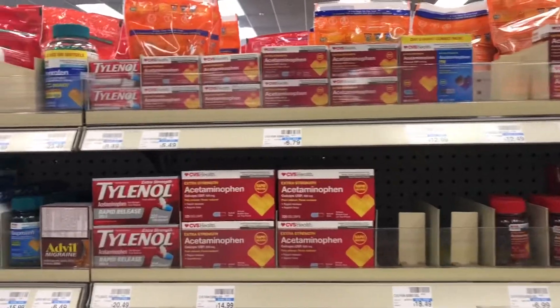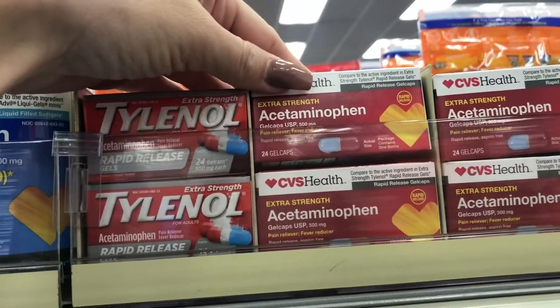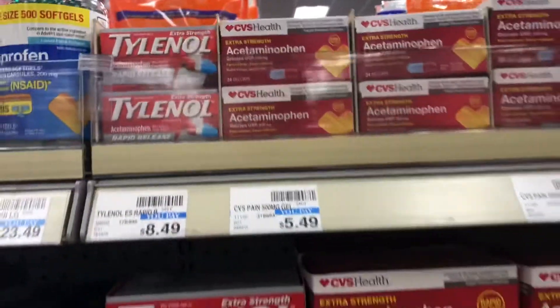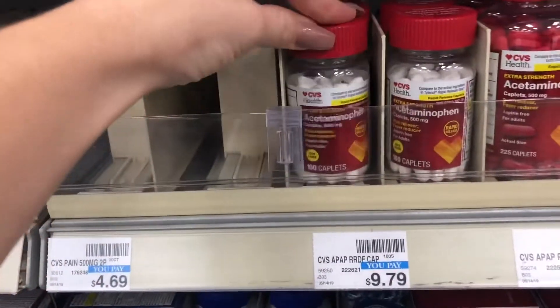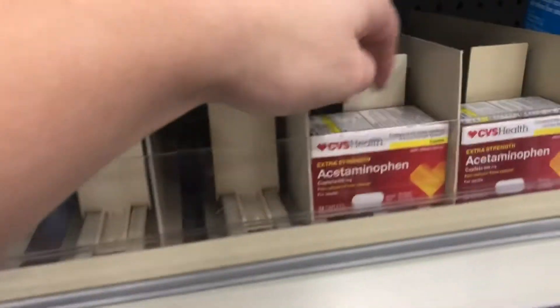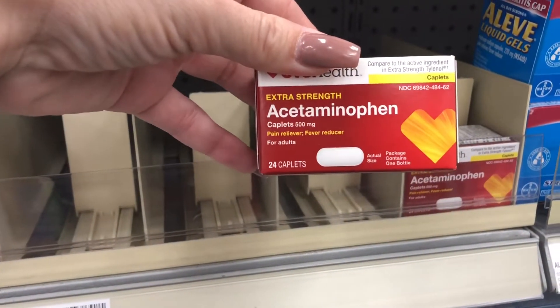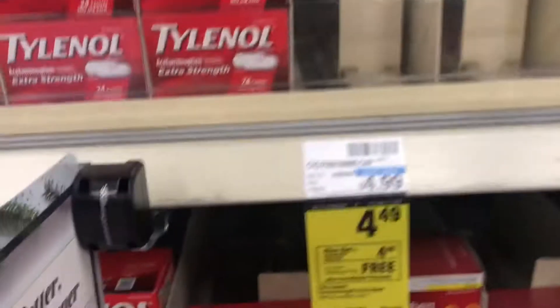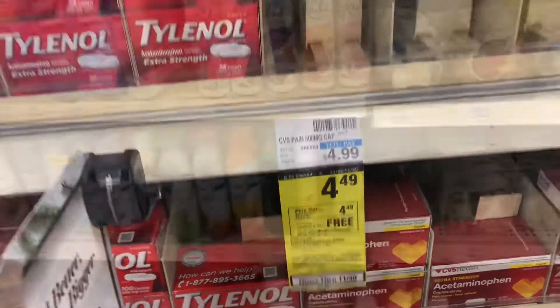For the acetaminophen, I just want you guys to be a little careful. They have this 24-count of the gel caps — that is not included. They also have some other kinds that are not included. You're going to look for just the caplets, the 24-count of caplets. These are going to be the ones on sale and free after extra bucks.